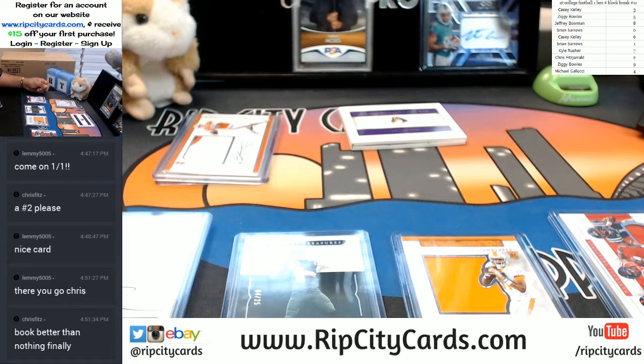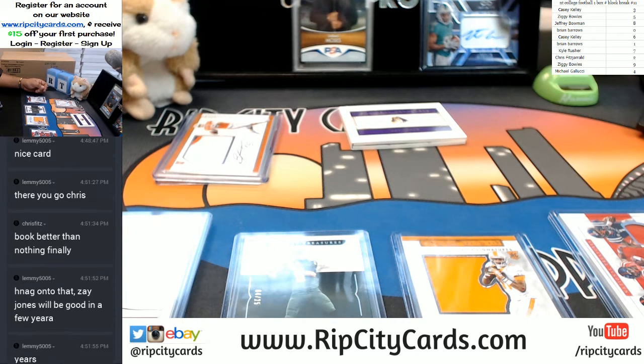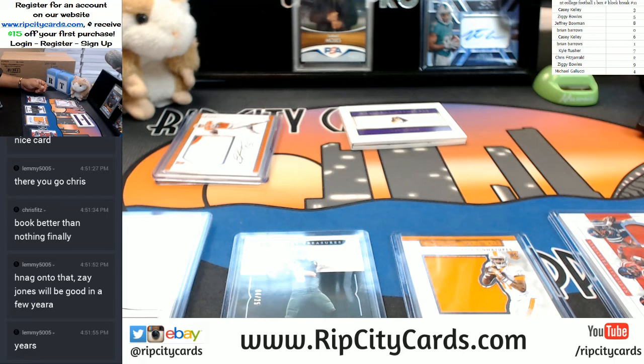And that, my friends, was 2017 NT College Football, one box number block break number 11. Thank you very much, guys. We'll get it out.